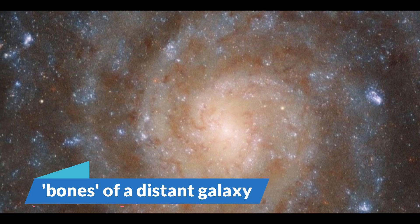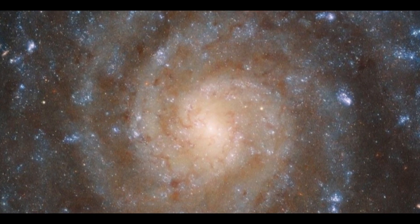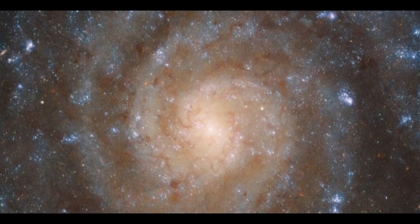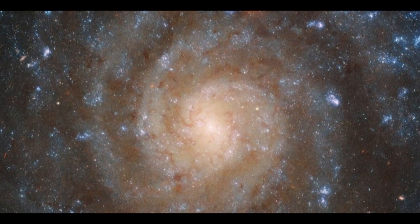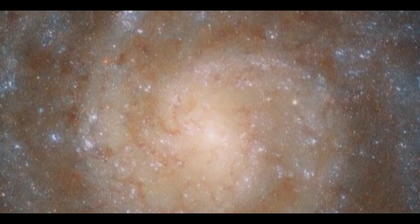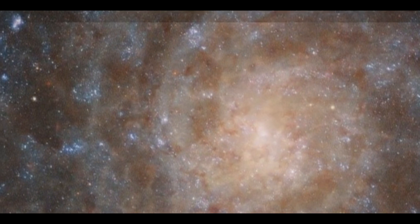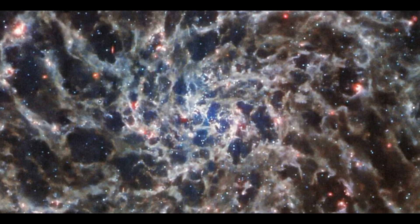Bones of a Distant Galaxy. The hidden gaseous bone structure of a faraway galaxy has been exposed in a new photo taken by the James Webb Space Telescope, and it's truly amazing. The cosmic knot of gas, dust, and stars belongs to the spiral galaxy IC 5332, which is located more than 29 million light-years from Earth in the constellation Sculptor. Its spiral arms can be seen extremely vividly because it is nearly perfectly face-on to Earth.